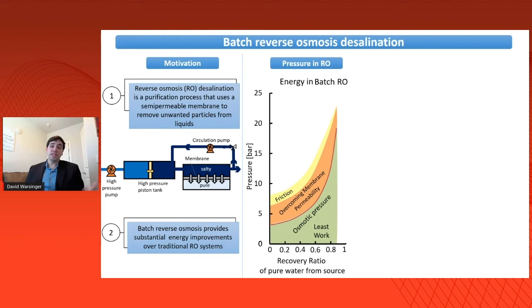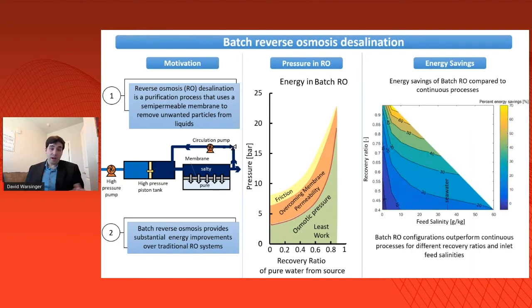In a batch process, we dynamically vary the applied pressure over time to follow the osmotic pressure curve, thus dramatically decreasing our energy needs. If we create a contour plot comparing feed salinity versus recovery ratio, we see dramatic savings compared to traditional state-of-the-art processes, which already use energy recovery devices. You can see here some substantial gains on the order of 20 percent or more for seawater.